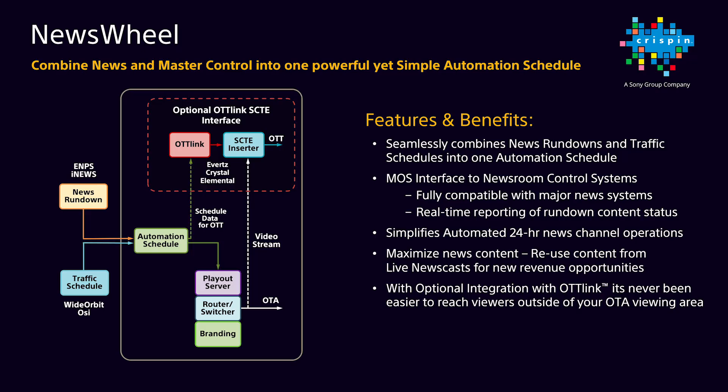This is Joe Walker from Crispin, here to talk about how we're helping transform the broadcast industry. First, I'd like to talk more about our Newswheel applications. Crispin continues to see increased interest for Newswheel channel applications in the industry, and this is no surprise to us for several reasons.